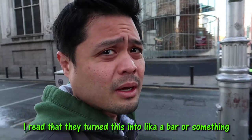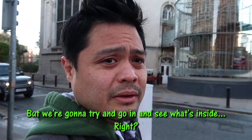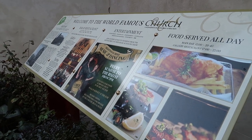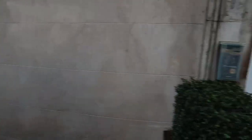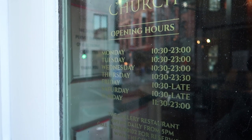I read that they turned this into like a bar or something, but we're gonna try and go in and see what's inside. It's actually like a restaurant too — they also serve food and stuff here. But they're still closed; they open at 10:30.